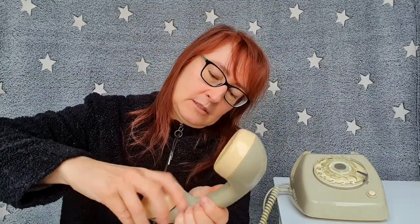The handset was pretty heavy. So after having been on the phone with your friend for an hour, your ear was aching and your arm was very heavy.